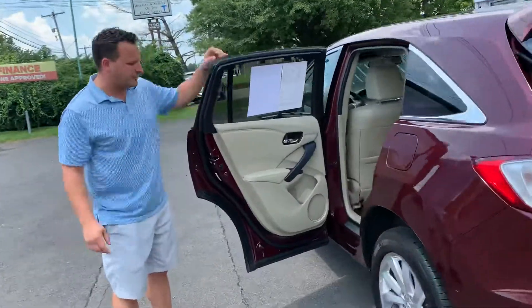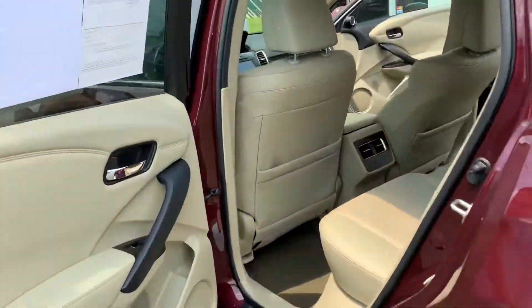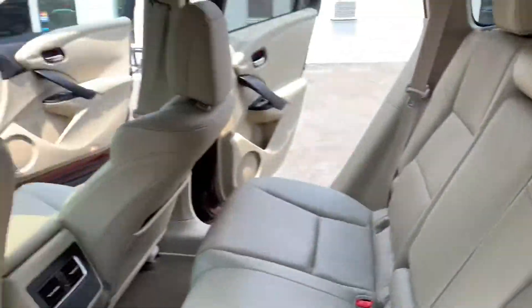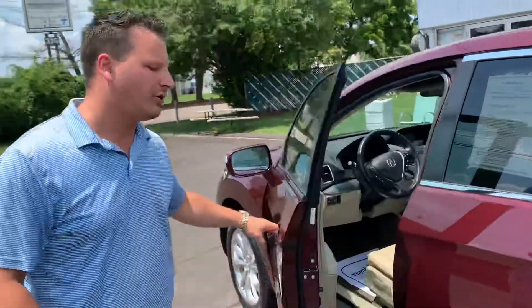You've got your gas tank on the driver's side, and look at that — it's so clean, it's ready to go. It's not going to last long, so you've got to make sure you call us today.